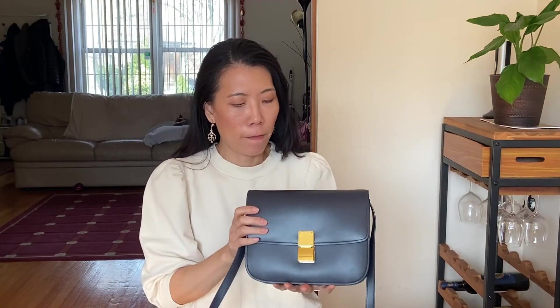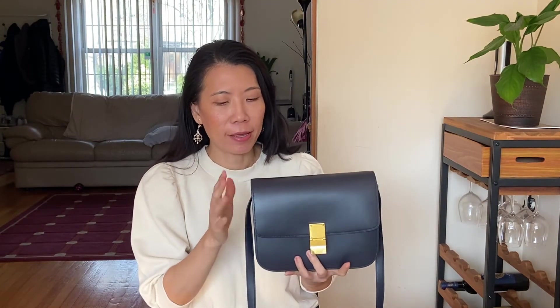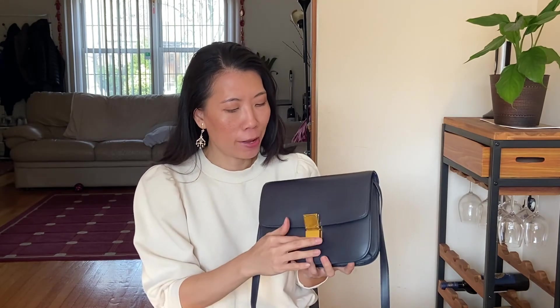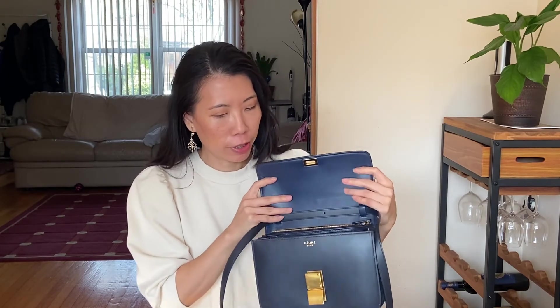I've worn it a couple of times and I really like it — I think it's the perfect height for my frame. Let me show you what fits in this bag. It is accordion style so you can probably expand it, but because it's a more structured shape, it's a little bit limited in how much you can expand.